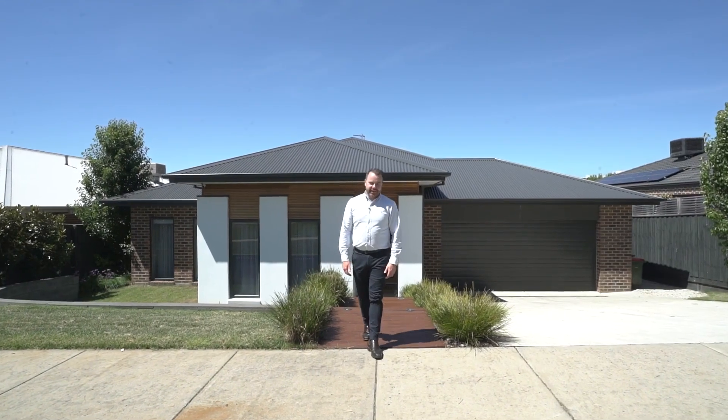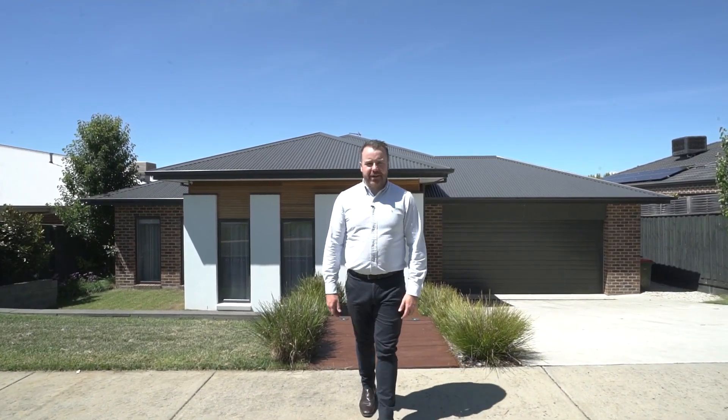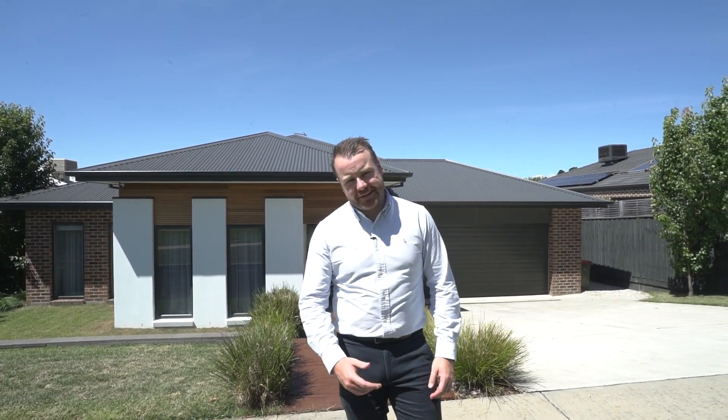Hey guys, Sean Toohey here from Agrara State Agents, and today it is my pleasure to show you around number 11, Alana Street here in Brownhill. A beautiful family home with custom finishes everywhere you look. Let's check it out.